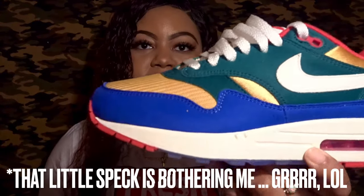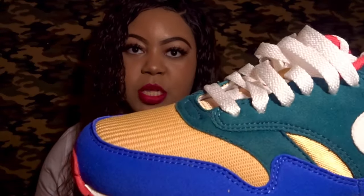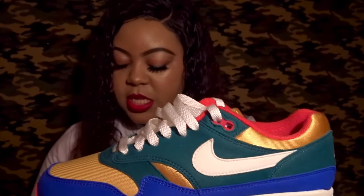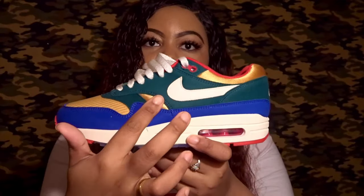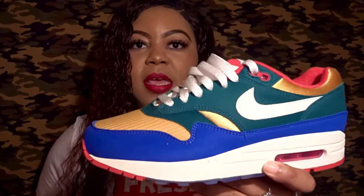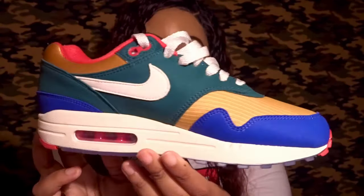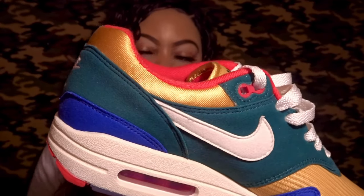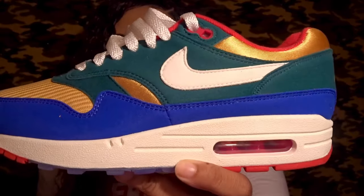As you can see, the sneaker is this nice royal blue — the color is actually called Game Royal. Then you have this gold color, which I'll be referring to as Honeycomb per Nike's website. You also have this emerald green, which is actually called Rainforest. You also have red, and it is University Red. The gold is also here outlining the sock liner. It is a satin material, so it has a nice sheen to it, but it's not too shiny, and it's also very plush — really soft to the touch. The material on this area is a nice suede in that Rainforest green color.